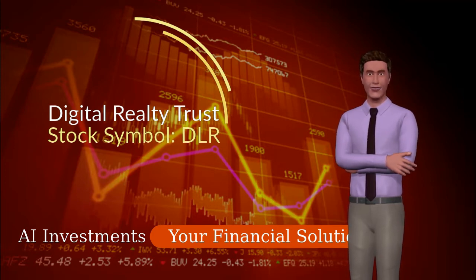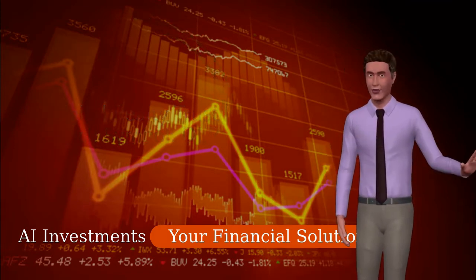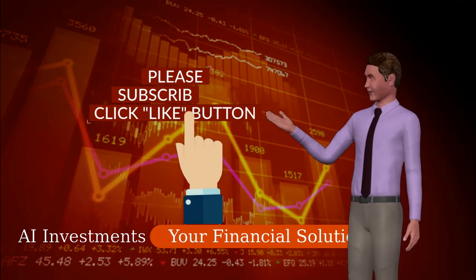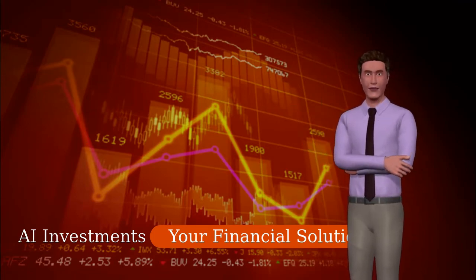Please subscribe to my channel if you want to learn more about investments or ask questions. Please click that big like button if you find this video helpful. I really appreciate it.